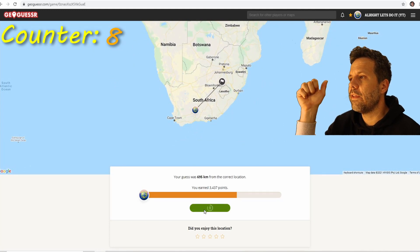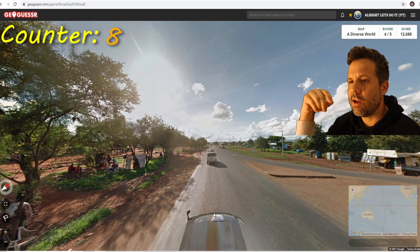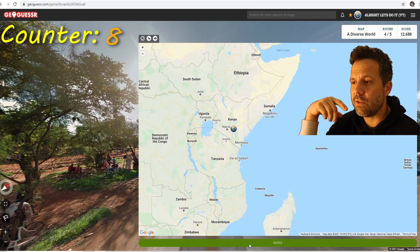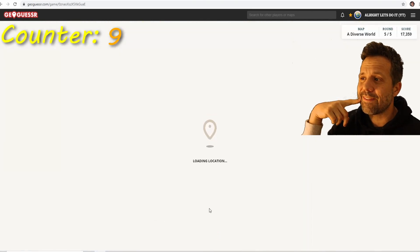Happy with that — going for nine. And the gods aren't crazy this time. It's Kenya because of the Google car, which was so obvious you can't miss it. And here we go for ten.